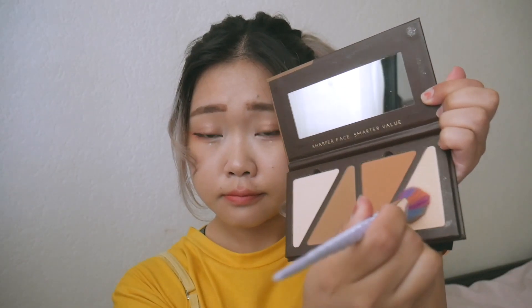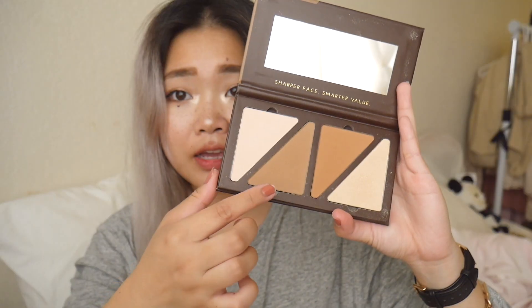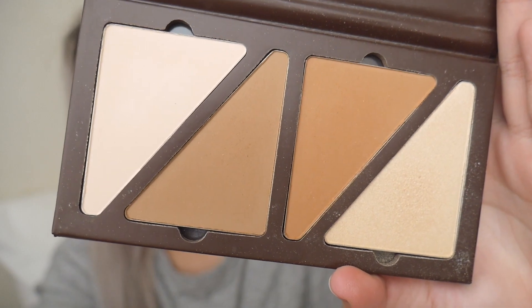Some makeup favorites this month: one of them is the Guys Face FX Contour Powder Collection in the Moonlight Series. This one is for fair to light skin — I was going to get a darker one but they recommended this for me. This is what the palette looks like. I often use this brown color to contour and then the white color to highlight. I use these two because they're a little more dramatic and show up better on my skin.